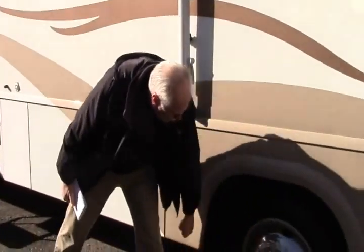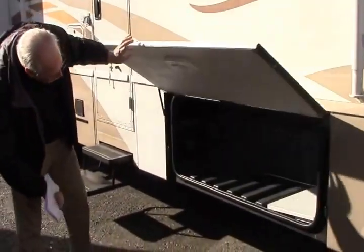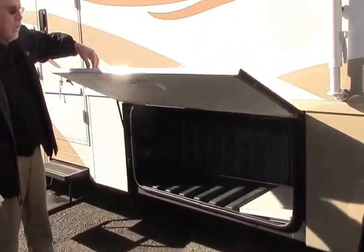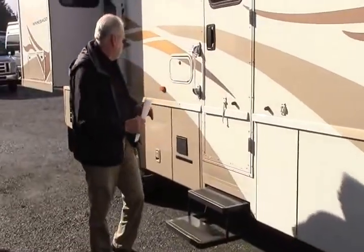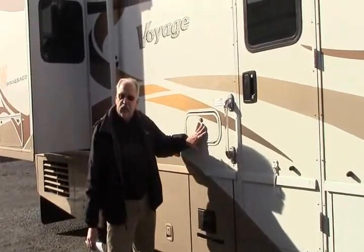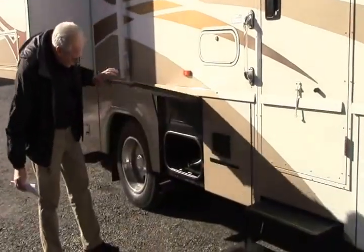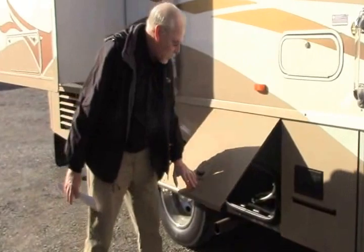It has stainless steel beauty rings and large storage areas — very large, goes all the way through to the other side for storing everything that goes along with your trip. Outside entertainment has a CD player with speakers, your hot water heater, additional access to a storage area, and your fresh water pump.